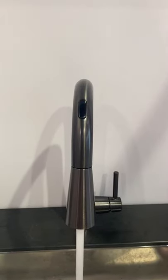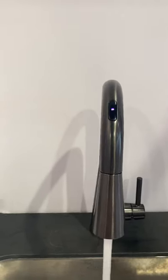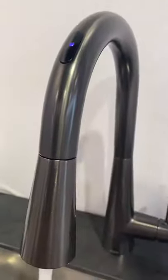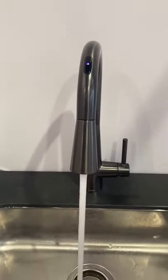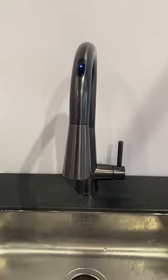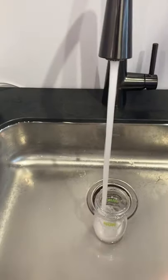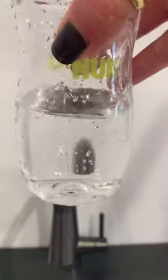It's preheating — just like the warm-up and pause on our You by Moen shower — the light is flashing while it heats up the water. Now the light is solid, so it's come up to temperature. I can put the baby bottle right underneath, wave my hand over the sensor, and that fills up our preset amount at our preset temperature. Pretty cool!